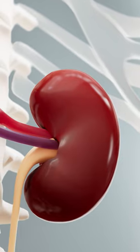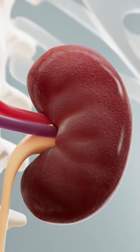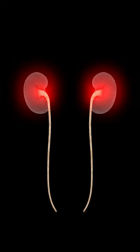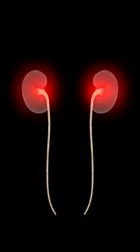Kidneys. The kidneys are a pair of bean-shaped organs located in the upper abdomen on either side of the spine. They are responsible for filtering the blood and removing waste products such as urea and creatinine from the body.